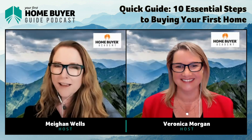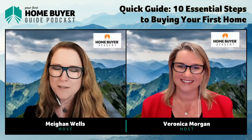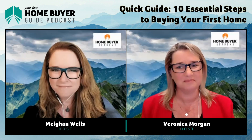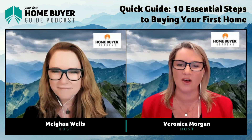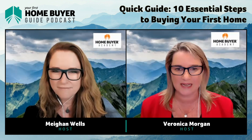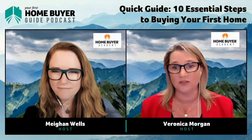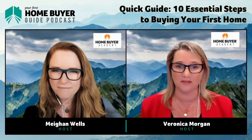Welcome to Your First Home Buyer Guide, the podcast for first home buyers who want to move it along and become homeowners. Most importantly, it's for you to become an educated home buyer. I'm Megan and that was Veronica. We're both buyers agents, and between us we've got over 45 years of experience to share with you and loads of stories about avoidable mistakes. Together we're going to make sure you get unbiased, real information you can rely on.